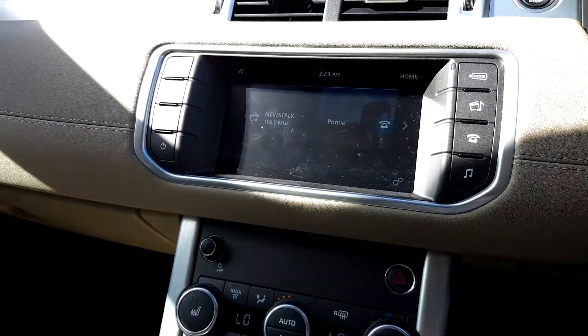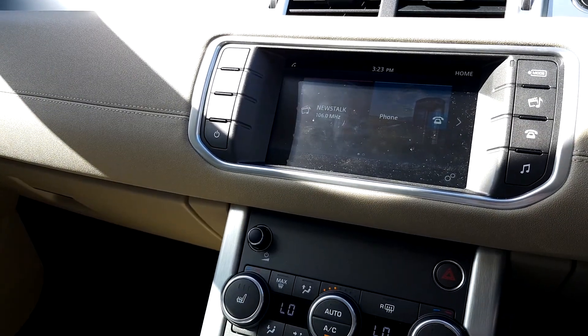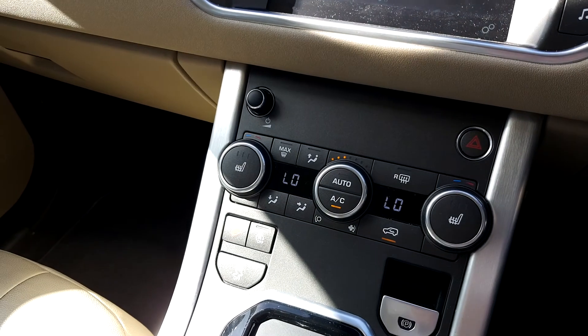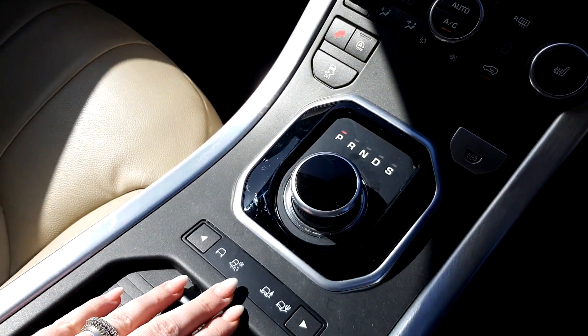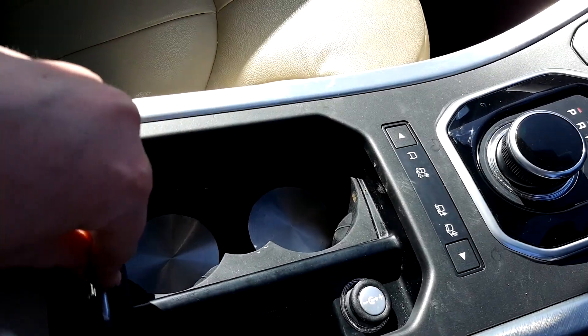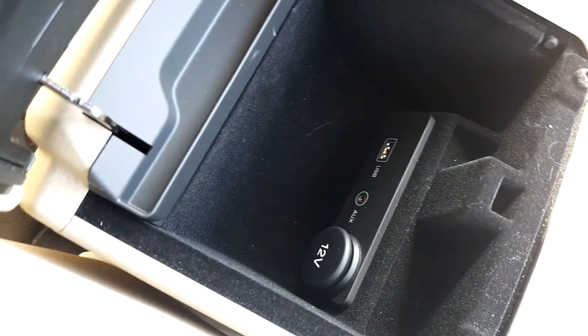Here you can see the 8-inch touchscreen centre console. It has Bluetooth connectivity for your phone. And here there's the dual climate control along with heated seats. There are your twin cup holders, and in here you can see there's a USB point, an auxiliary end socket and your 12-volt charging point.